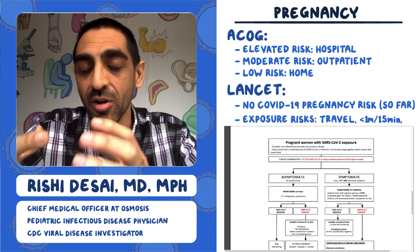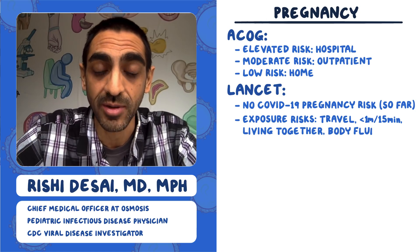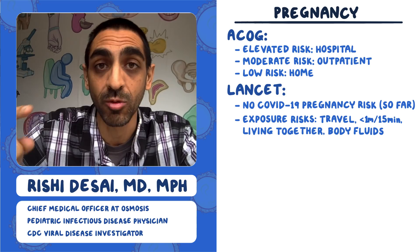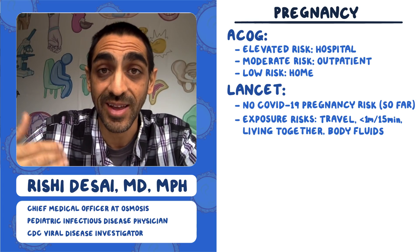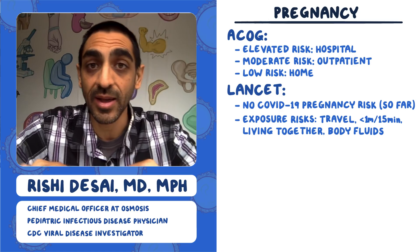Or about three feet for more than 15 minutes, living together, or direct contact with body fluids — most relevantly saliva and sexual body fluids. If any of those things apply, they recommend getting that person tested and immediately dividing them into asymptomatic and symptomatic.